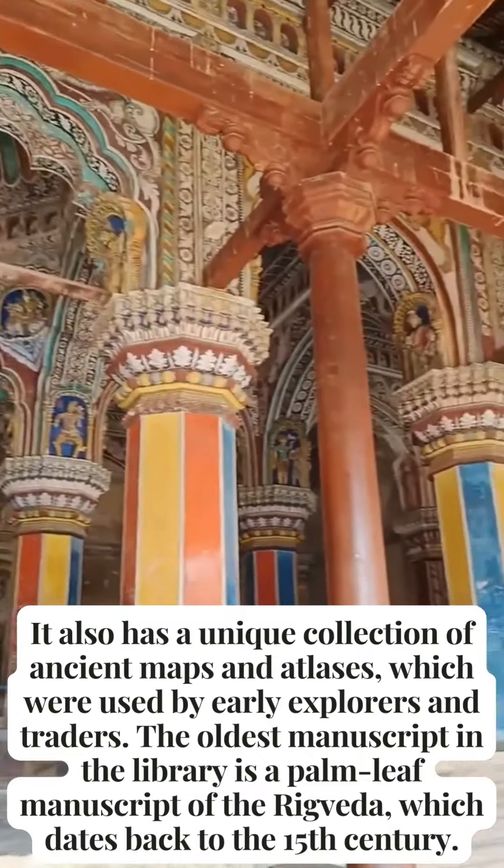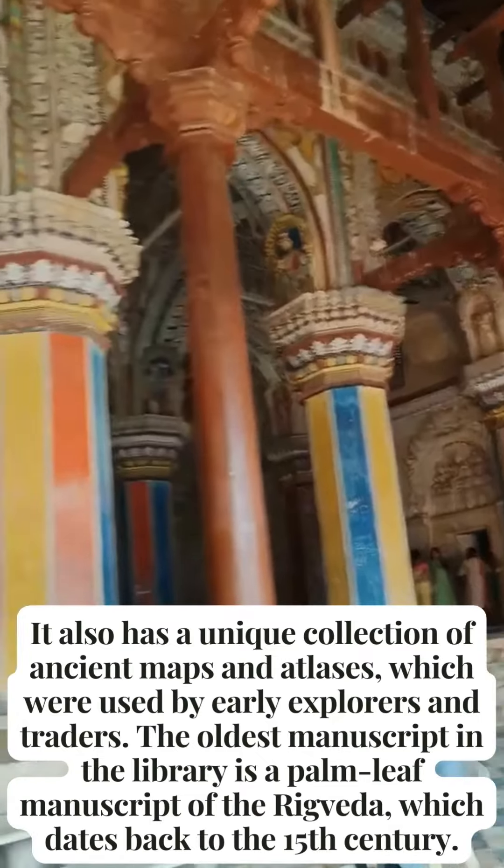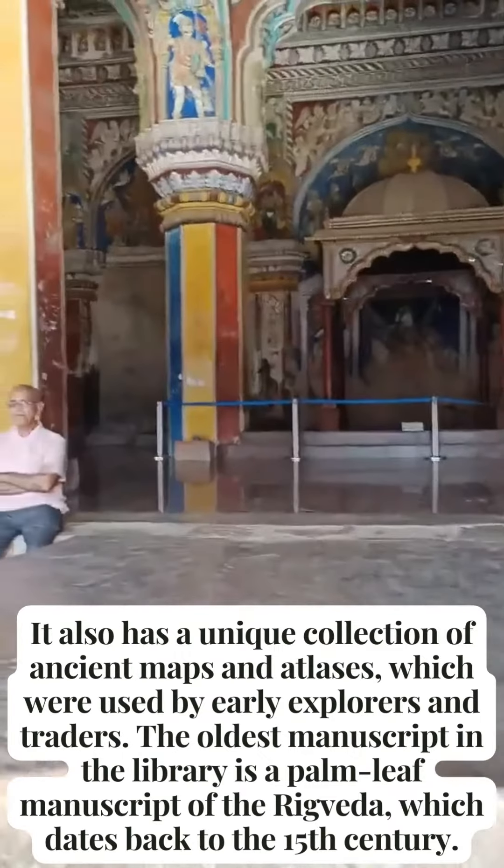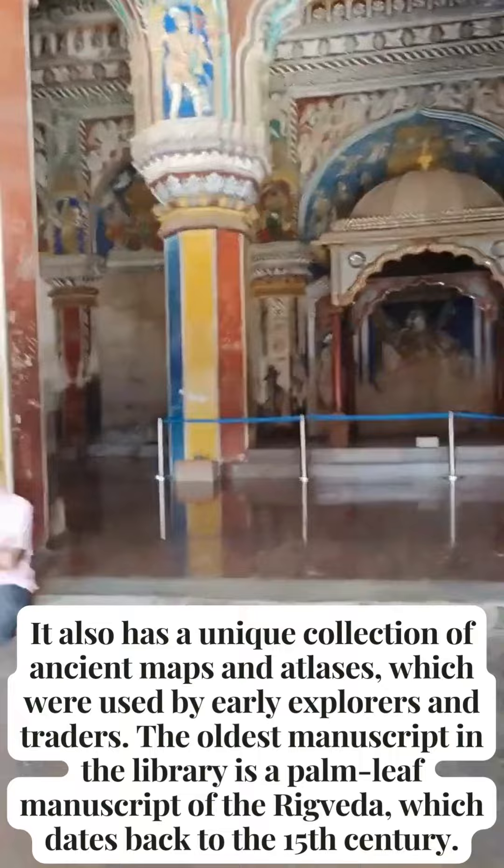It also has a unique collection of ancient maps and atlases, which were used by early explorers and traders. The oldest manuscript in the library is a palm-leaf manuscript of the Rig Veda, which dates back to the 15th century.